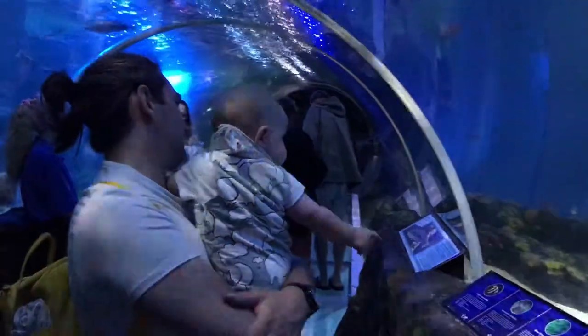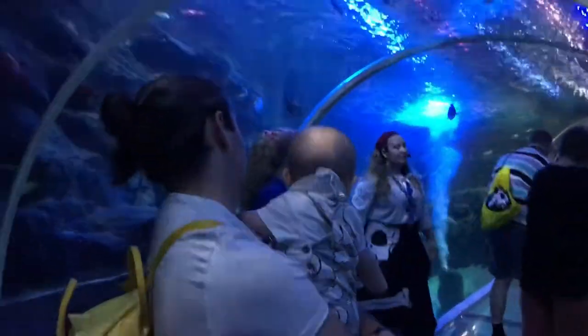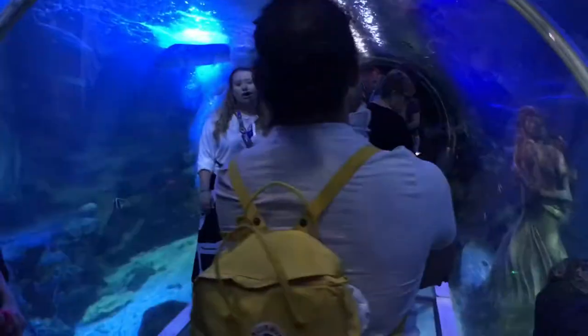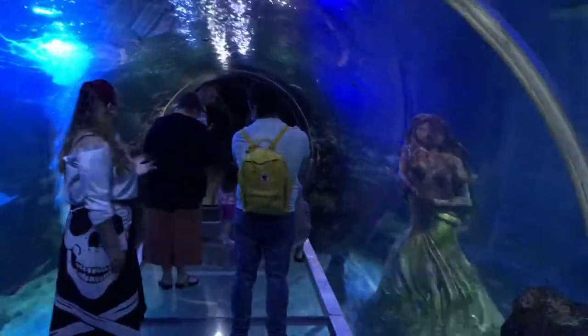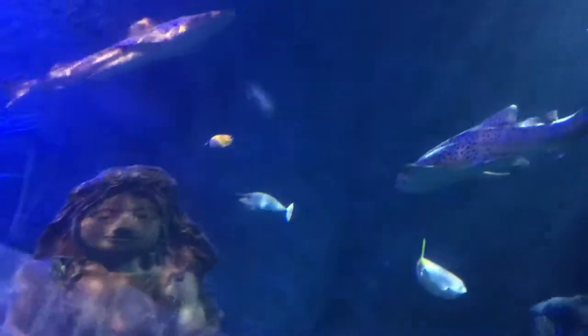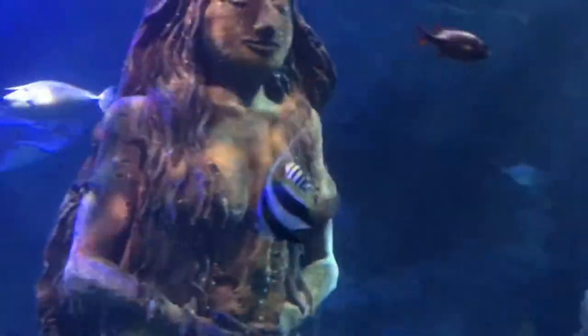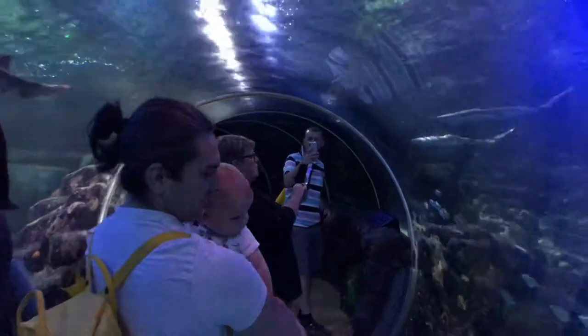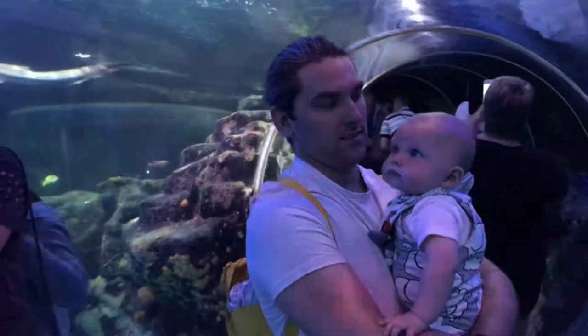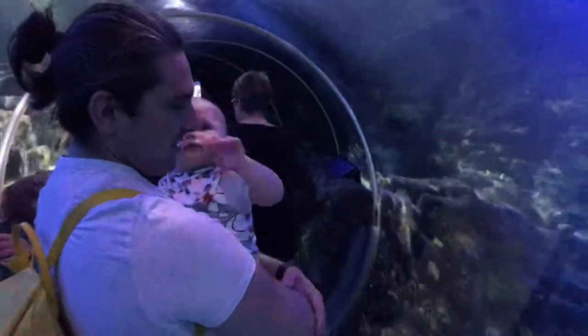Thankfully he did pick up in the tunnel when all the sea life was swimming over his head. I absolutely love watching these clips back and looking at his face — he just seems so in awe. Even though he was getting tired, it was definitely worth it to stay for this tunnel.